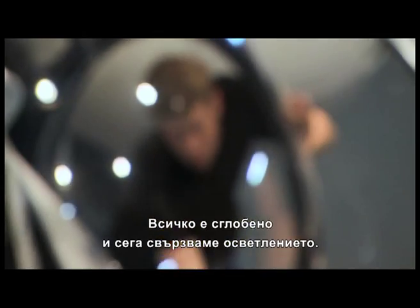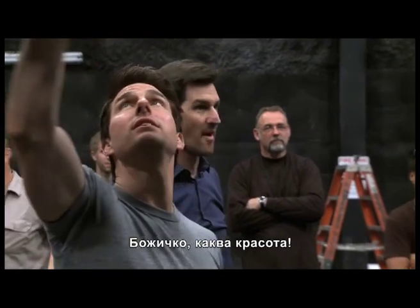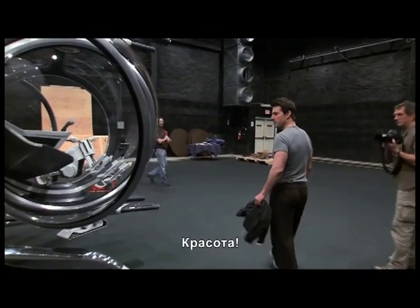Now we're just working on getting the lights fired up for tonight for Tom and Joe. Oh my God. It's beautiful. This thing is cool. Can we pop the doors for him? God, that's beautiful.